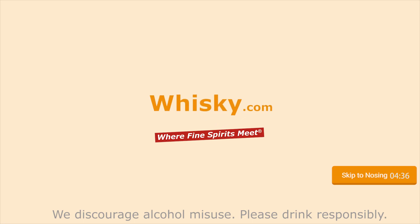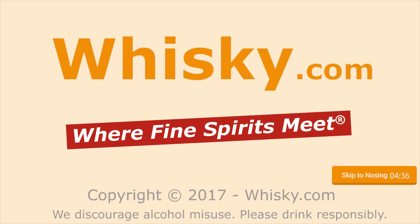It's full, sherry-rich. Welcome to Whisky.com, where fine spirits meet. My name is Lüning, Horst Lüning. I'm the master taster of Whisky.com.